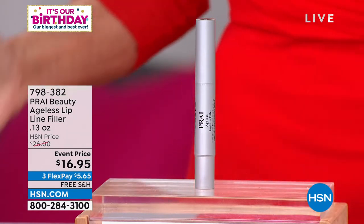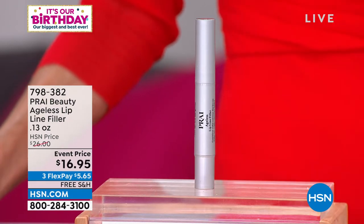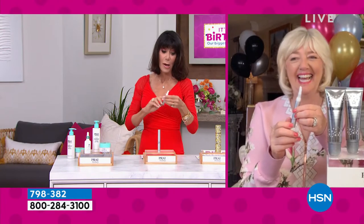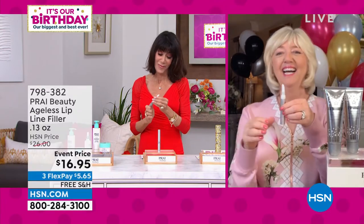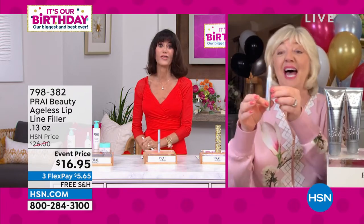We have sold thousands and thousands of the Ages lip line filler. Today, right now, this is the lowest price we've ever done — $16.95. Look at the before and look at the after. Kathy, this is a combination of marine collagen and state-of-the-art polymers, there's a silicone complex in it. It's been one of the most loved products for a long time, but it's $16.95. Normally one is $29.95.